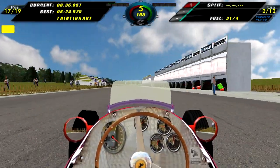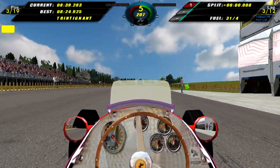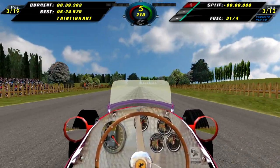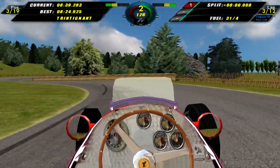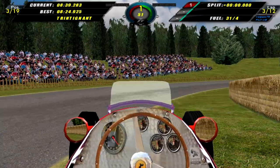So here we are in qualifying, coming around to post our one and only lap — just because the laps around here are so long. And that is an 8:39.3. Not a good lap but oh well, I really don't want to do another 8.5 minute lap.